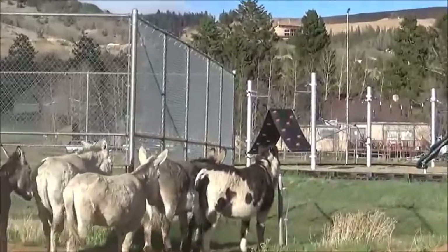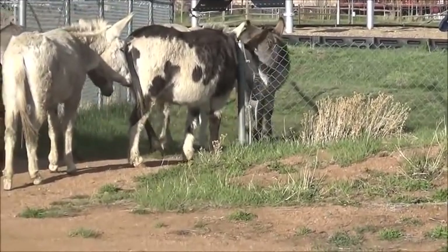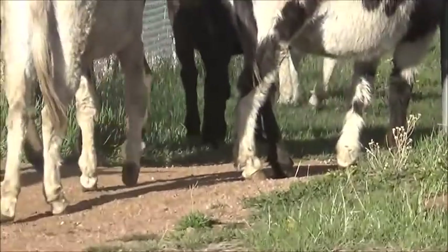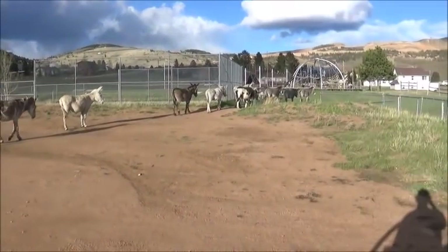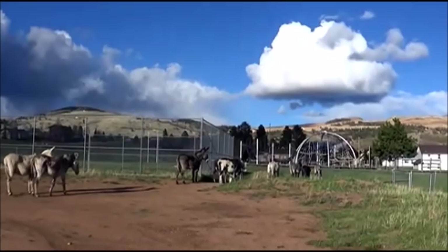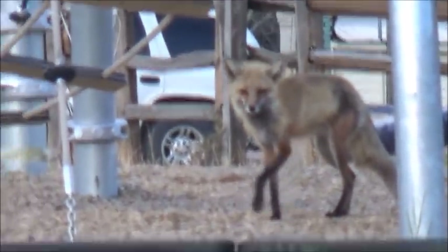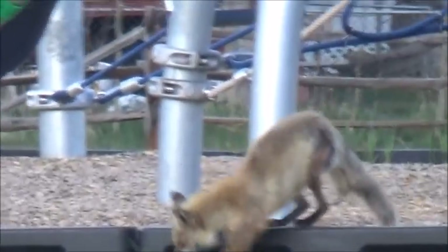Now they've stopped right at the entrance for some reason - form a line. I think this might be kind of their regular route. The old mining donkeys. The donkeys and this fox spend more time on the playground - they just play and play and play.